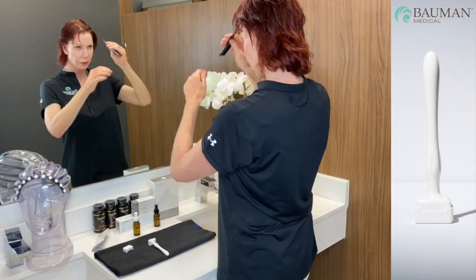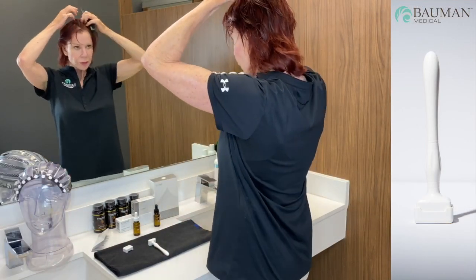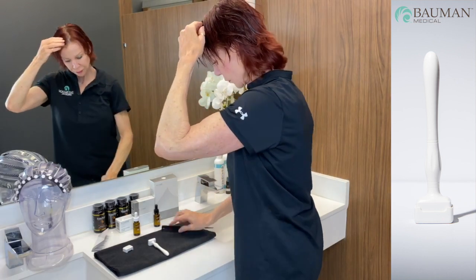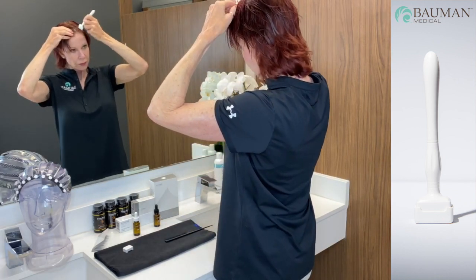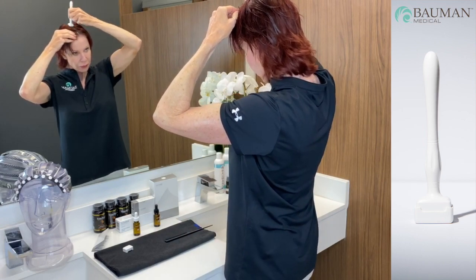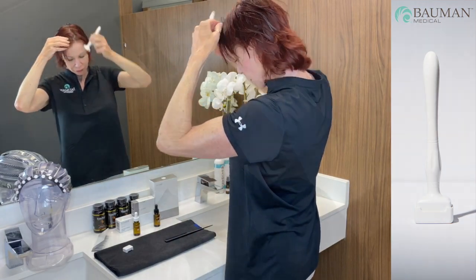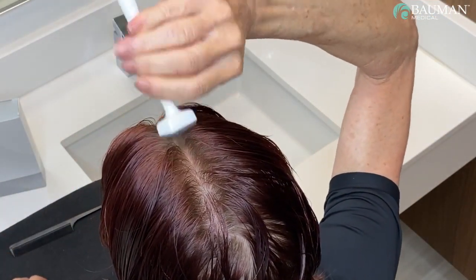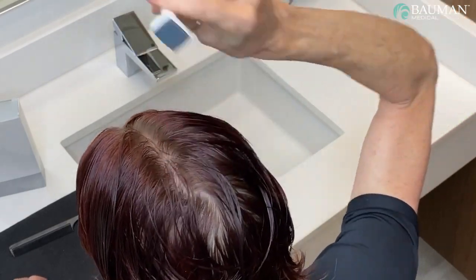Once the entire scalp has been treated with a thin layer of anti-age hair SCS, start again from one side and begin to part the hair front to back, applying the dermal stamp along the entire part line several times, then proceed to another part line, working again across the entire scalp section by section. Apply the stamp in an up and down motion perpendicularly to the scalp and use a slight rocking motion side to side when in contact with the scalp to increase penetration of the hair SCS solution. Remember to make several passes over each parted area with the dermal stamp, and don't forget to stamp around the hairline and the temple areas.